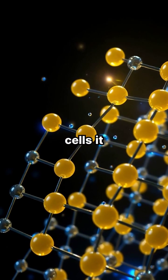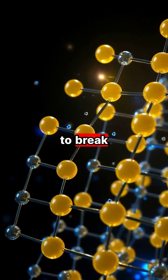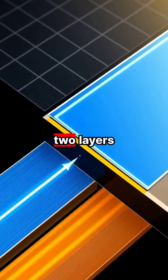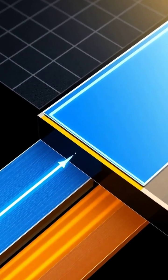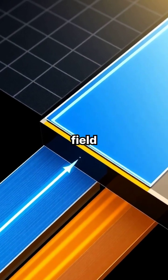When sunlight hits these cells, it excites electrons in the silicon material, causing them to break free from their atoms. The solar cells are designed with two layers of silicon, one positively charged and one negatively charged, creating an electric field.